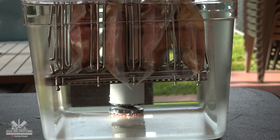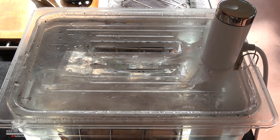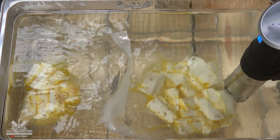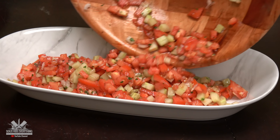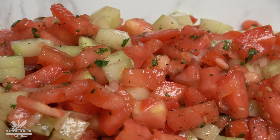I'm gonna be cooking these steaks at 135 degrees Fahrenheit for two hours, and the yucca at 185 for two hours. Normally it's steaks with salad, and this is one of my favorite ones — it only has tomatoes, cucumber, onion, salt, pepper, and parsley.